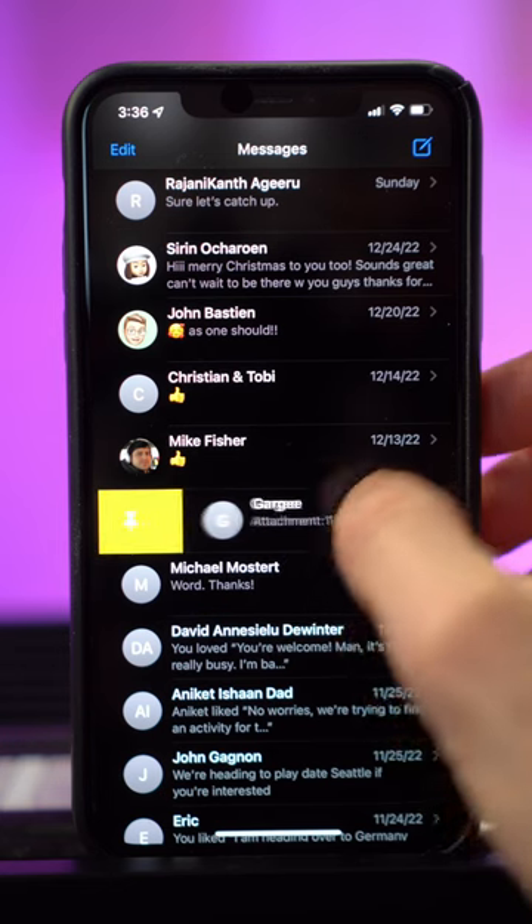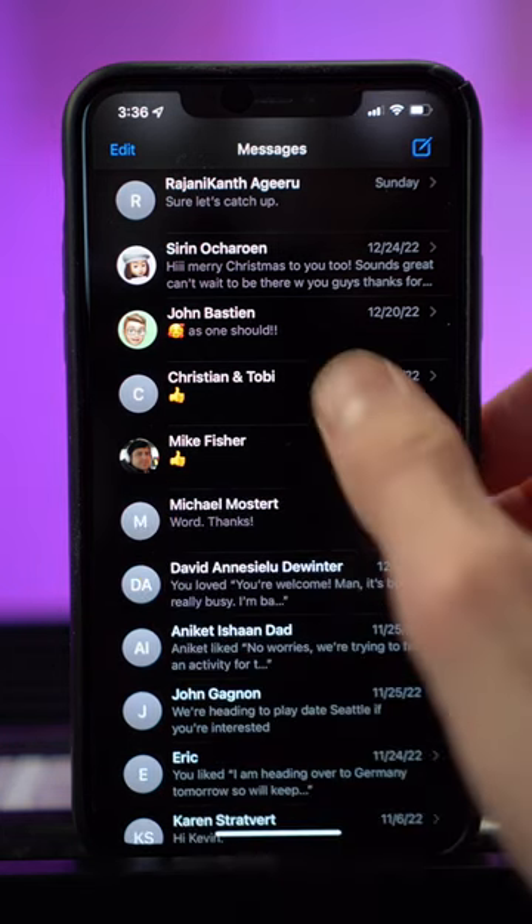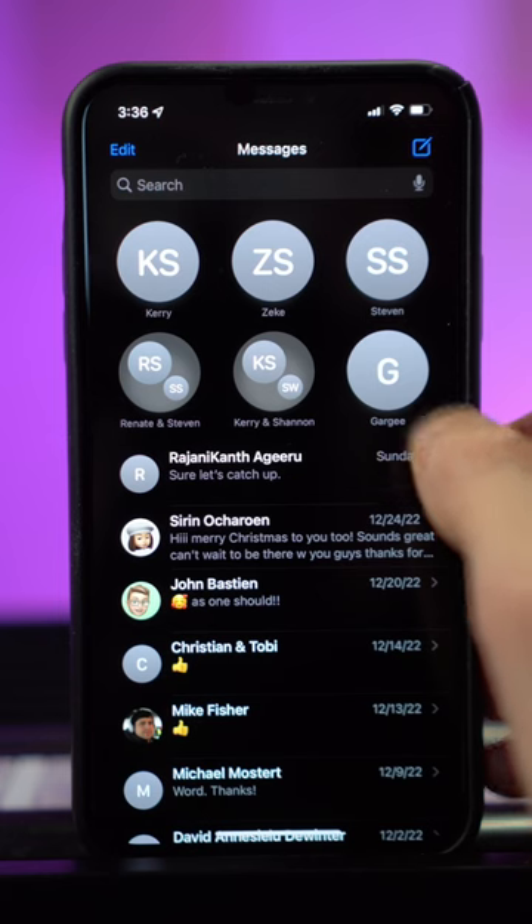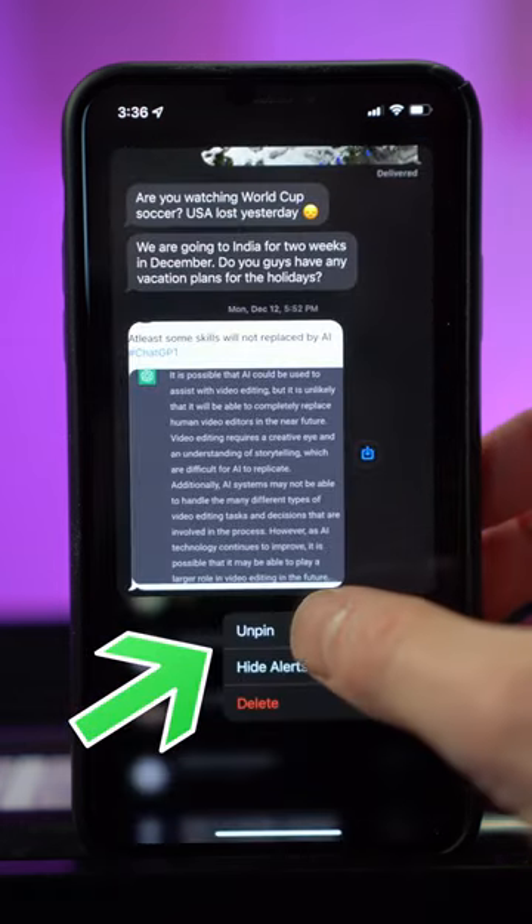Number 2: right swipe on a message and you can pin it to the top of your screen. You can pin up to 6 different contacts. This way, it's easy to get back to the people you care about the most quickly. Press and hold on a contact to unpin them.